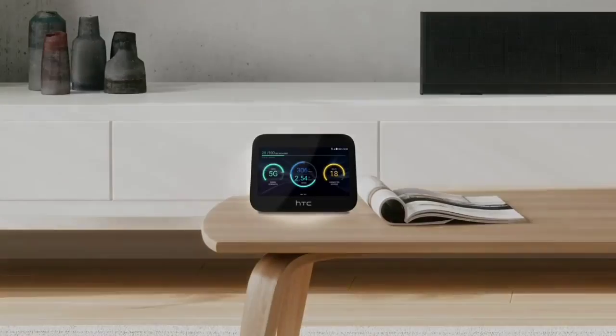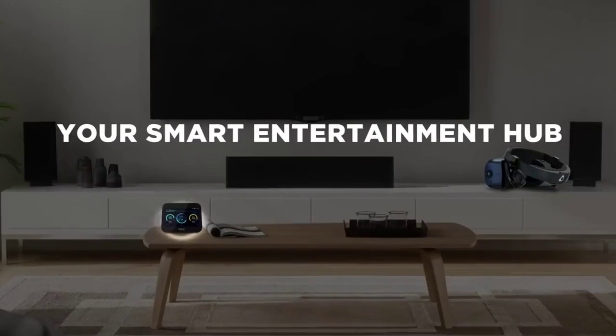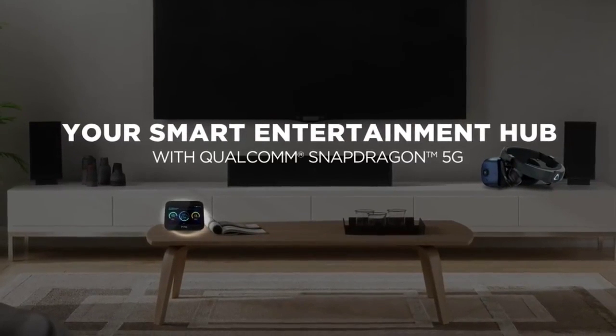This is the top 6 best portable Wi-Fi hotspots in 2024. Please make sure to subscribe to our channel for more content like this. Thanks for watching.